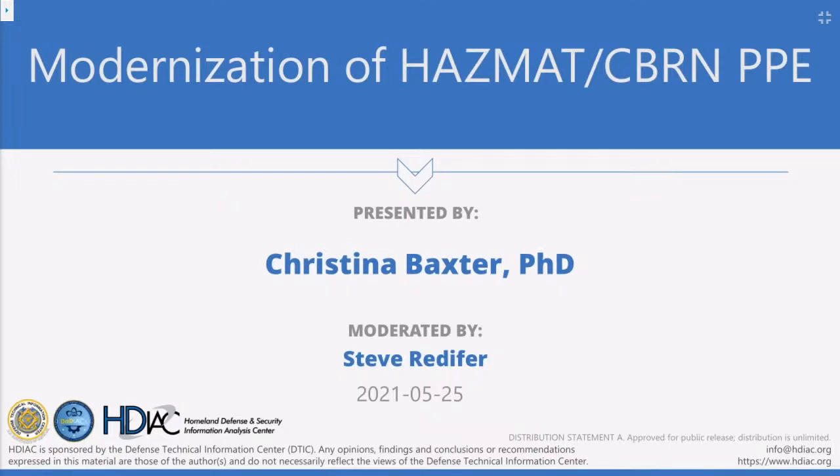The DTIC IAC mission is to collect, synthesize, produce, and disseminate scientific and technical information. If you haven't checked out DTIC's website, you can find it at www.discoverdtic.mil, and I encourage you to take a look at their offerings. Without DTIC's sponsorship, this webinar series would not be possible.